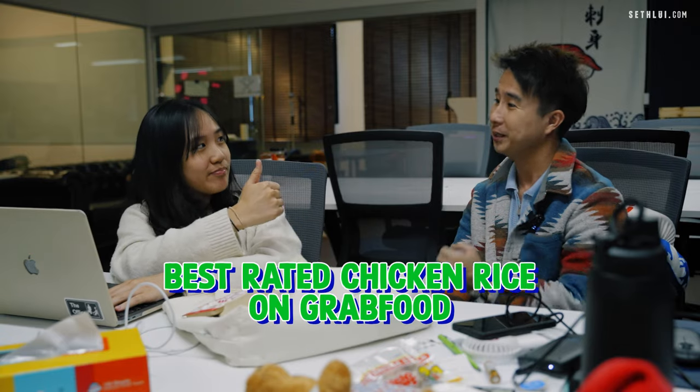Hey Saffel, I'm damn hungry. Do they eat what? Chicken rice? At least if we go out, look at the weather, so hot. We order lah. But grab has so many chicken rice to order. Which one do we choose? Okay, I've got an idea. How about we order the 3 best rated chicken rice? Okay, let's do it.